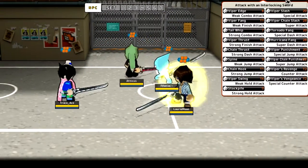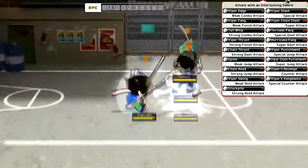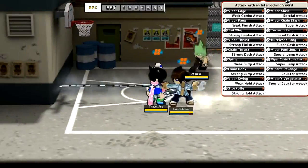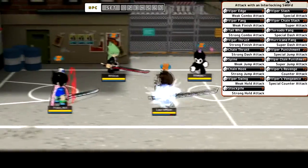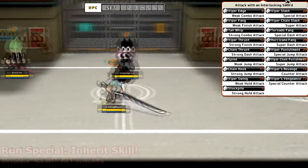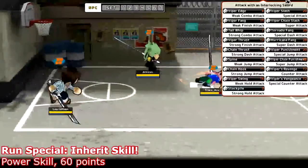Now on to the special attacks on Trace. The standing special is viper slash — it costs MP, it's a grapple attack. The blade extends, pulls the enemy towards you, and does an uppercut like that.